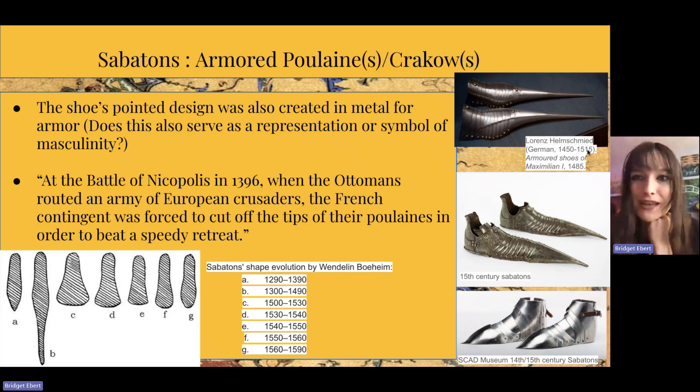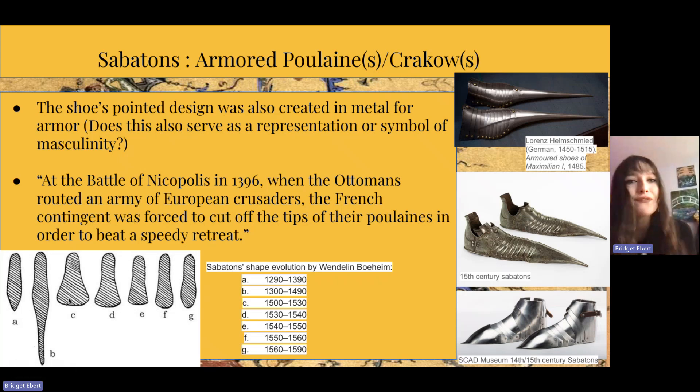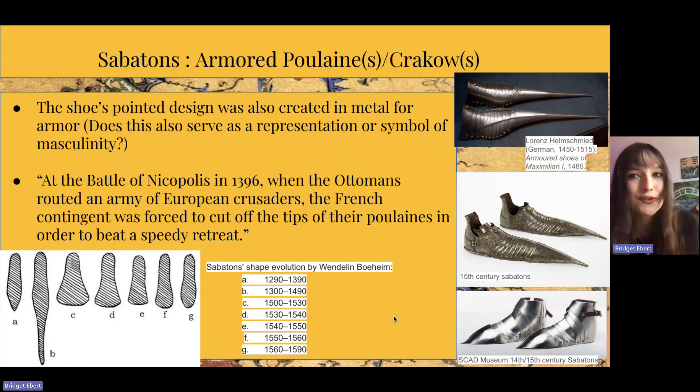On the right we have the armored shoes of Maximilian I from 1485 and 14th–15th century sabatons underneath. I also included a sabaton shape evolution chart. Letter B shows that from 1300 to 1490 the elongated toe starts protruding out, and then in C it becomes more the duckbill shape more common with the sabaton. Fashion is really similar to art history where the movements are a response to the one before it — so the elongated toe of B is then shortened and squished in C. I would really love to further look into armor.